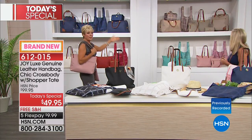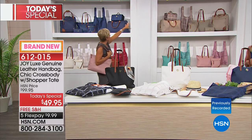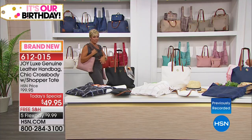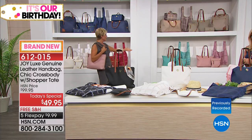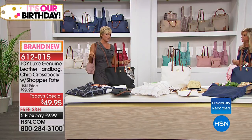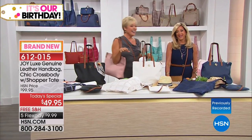Doesn't this look like a New York City showroom? The collection covers all 10 available colors — camel, black, beautiful purple, crystal blue, stone taupe, navy, white, red, turquoise, and blush. We also have some pieces of matching luggage. Ten colors to choose from, and it's only today at this price.